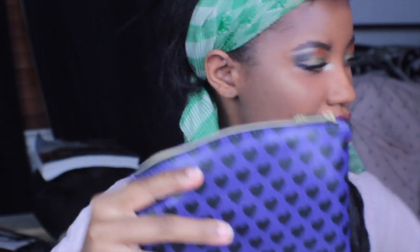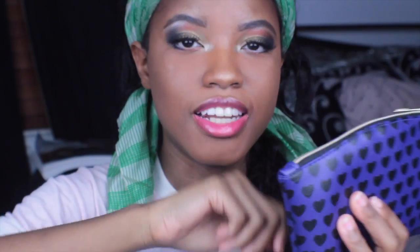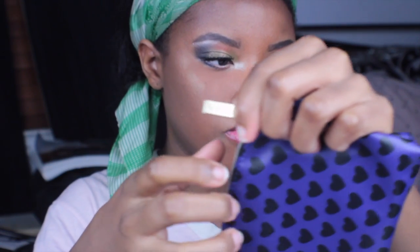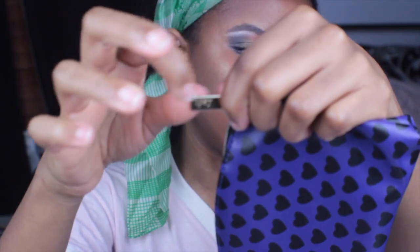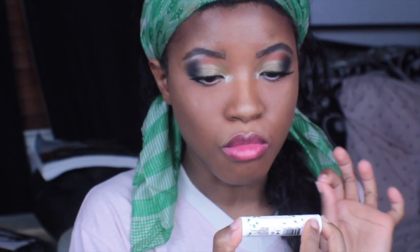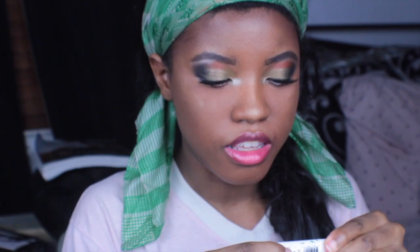This is the bag for this month — this is the glam bag, the actual bag for this month. I think they do this on all their glam bags, but it has 'Ipsy' on the little zipper part. It comes with a little card thing — it doesn't tell you what's in the bag, but it has other stuff on there that I don't really care about.